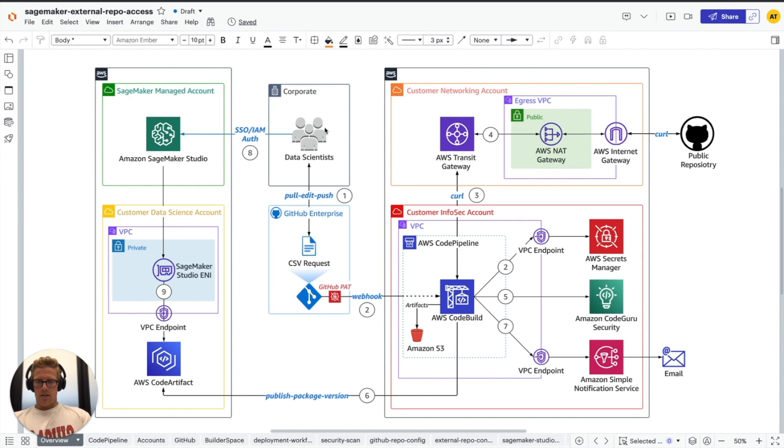In our example, data scientists will pull the public package request CSV file from a private GitHub repository before appending a public package repository name and corresponding zip URL to that request file. They will then push their commits of that request file back to the private GitHub repository, which is configured with a webhook that is secured via a personal access token stored in AWS Secrets Manager.